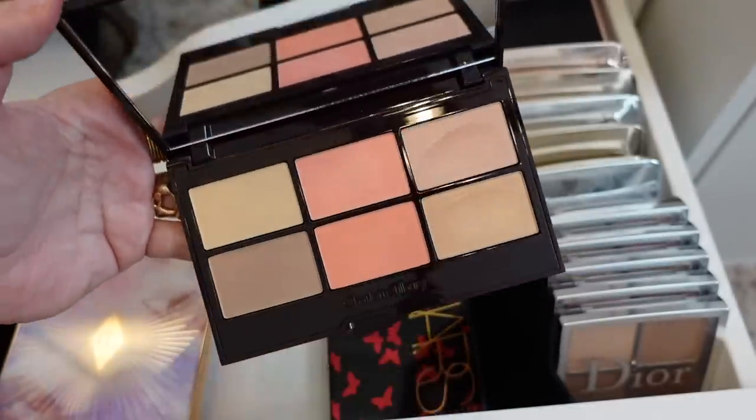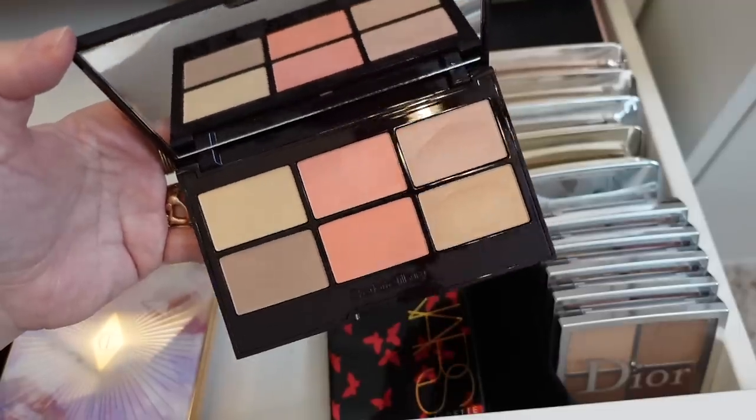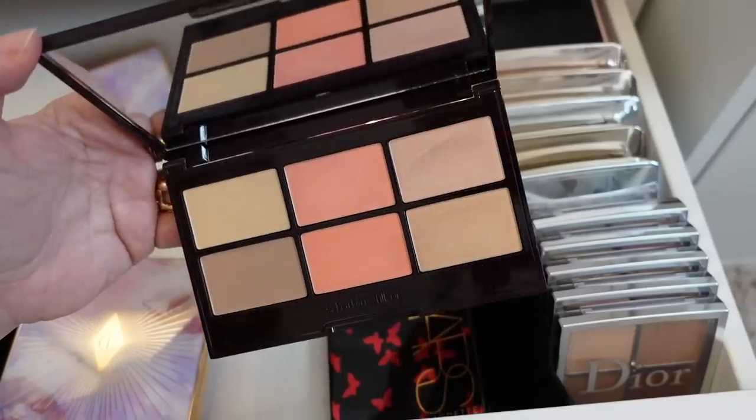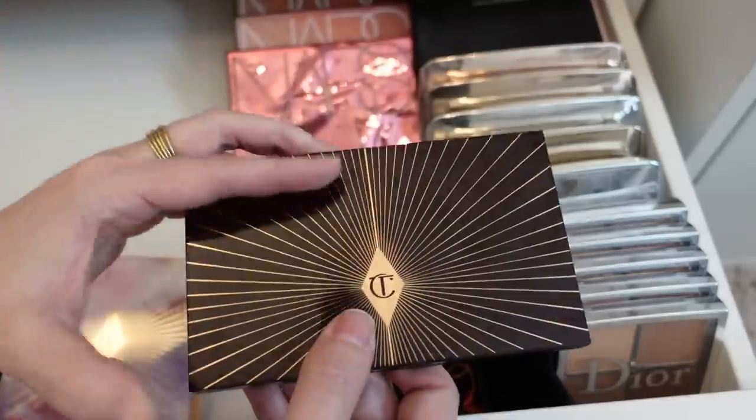The Glowy Pretty Skin palette was a Nordstrom exclusive for a while and then it came out as part of the Charlotte Tilbury line. This palette is okay — it's very, very basic. But obviously for everyday use I think this is a great one, so I'm going to hold on to this.